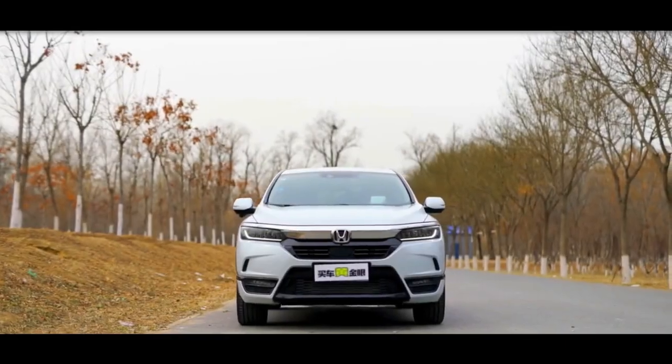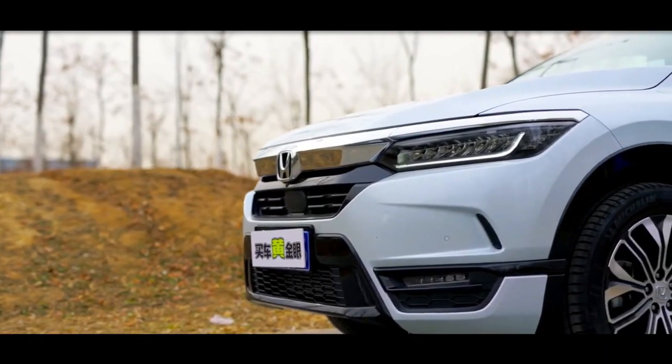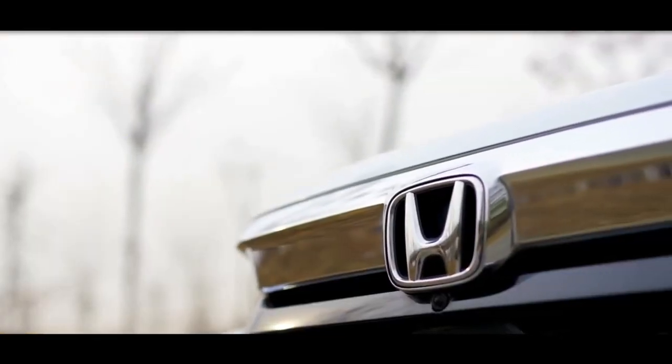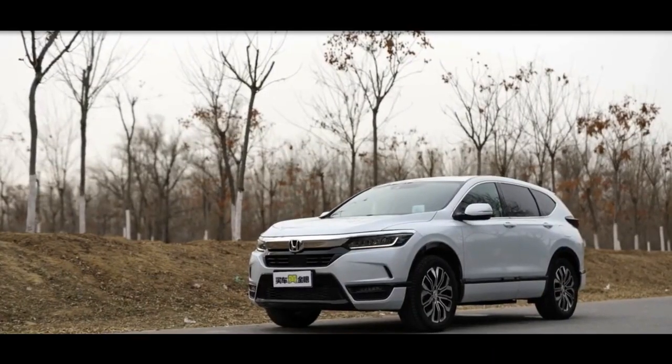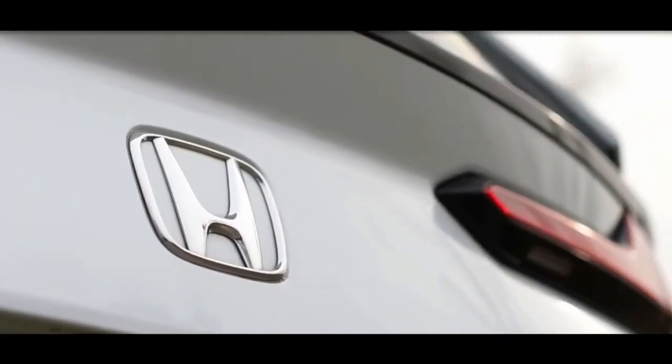The new 2022 Honda Breeze is the best choice for you if you enjoy the Honda CR-V and are searching for something comparable. Unfortunately, despite being incredibly well-liked in China, this SUV is only offered there.